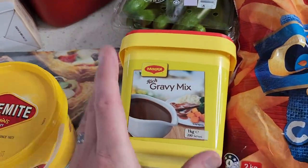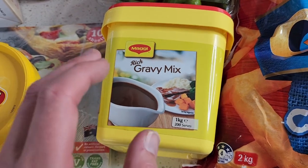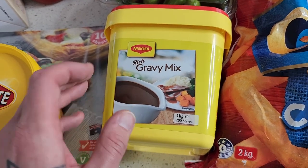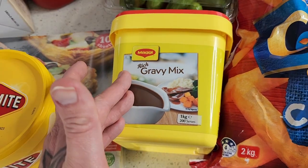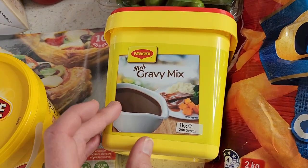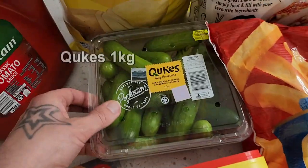This right here is hands down the best gravy mix you'll ever have — the Magic Rich gravy mix. A massive one kilo from Costco and it's vegan friendly. Unfortunately the smaller Magic gravy mix available at Woolies and Coles isn't vegan friendly, but this one is available at Costco or on Amazon, so if you don't have a Costco membership definitely check it out there.